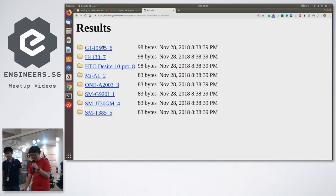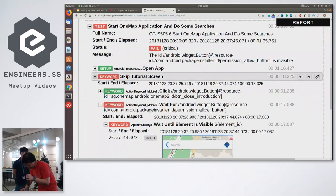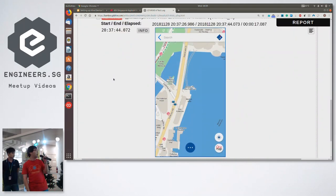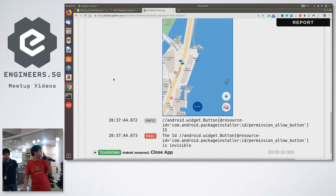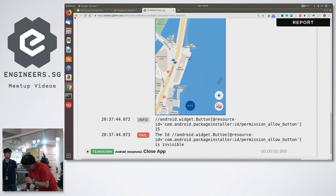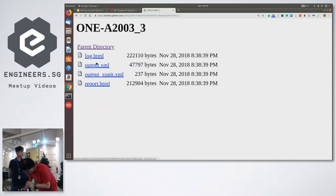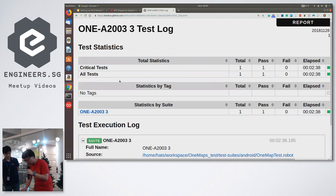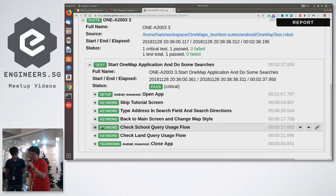Every single device picked up by the framework is labeled, and from there we can see where an error occurred on a particular mobile device. For example, there was a problem searching on this map — the element doesn't appear, so you get an error screenshot. Robot Framework will capture that by default. When a test passes there's no error and no screenshot. Everything is keyword-driven in Robot Framework — that's how easy it is to run a test.